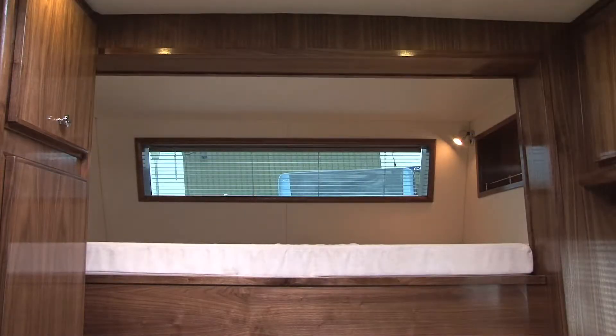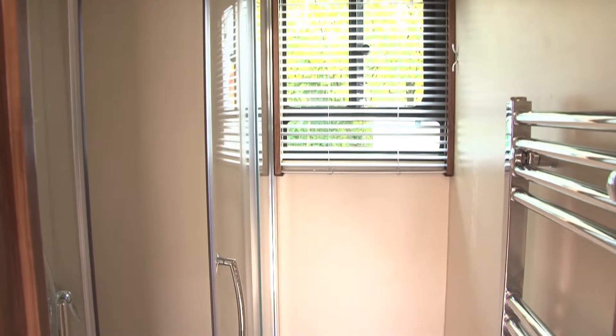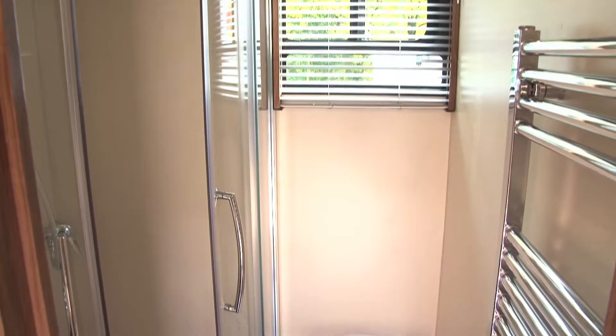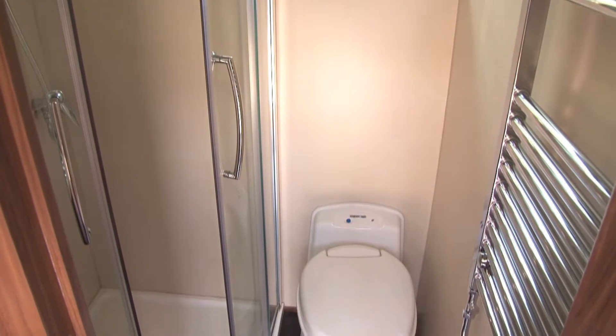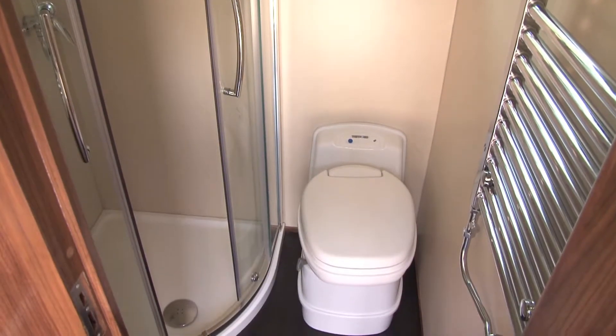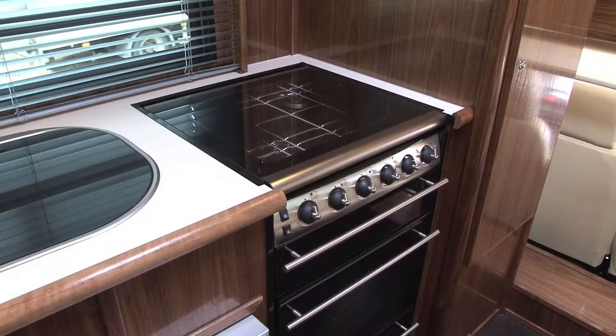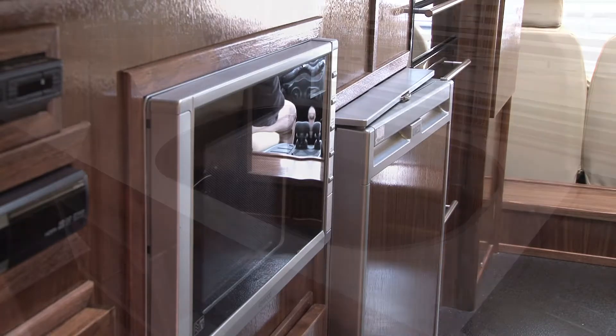There's LED lighting throughout, instantaneous hot water and central heating. The luxury bathroom has a shower and toilet with electronic flush and extractor, airing cupboard and non-slip high spec vinyl floor. The fully fitted kitchen comes with fridge, two burner electric ceramic hob and an oven finished in stainless steel.